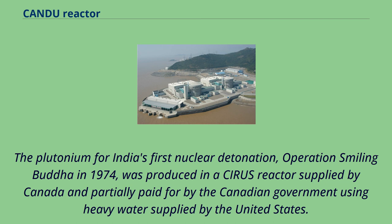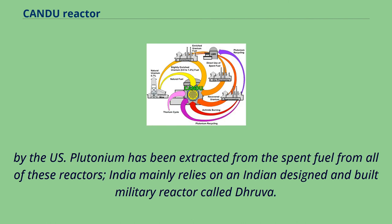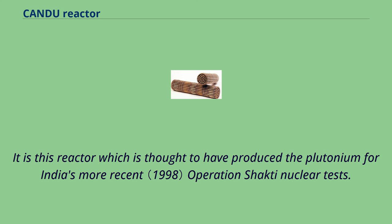The plutonium for India's first nuclear detonation, Operation Smiling Buddha in 1974, was produced in a CIRUS reactor supplied by Canada and partially paid for by the Canadian government using heavy water supplied by the United States. In addition to its two PHWR reactors, India has some safeguarded pressurized heavy water reactors based on the CANDU design, and two safeguarded light water reactors. Plutonium has been extracted from spent fuel from all of these reactors. India mainly relies on an Indian-designed military reactor called Dhruva, believed to be derived from the CIRUS reactor and scaled up for more efficient plutonium production. This reactor is thought to have produced the plutonium for India's more recent Operation Shakti nuclear tests.